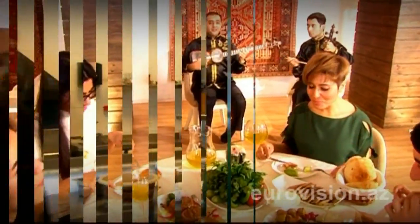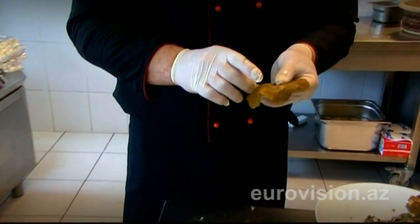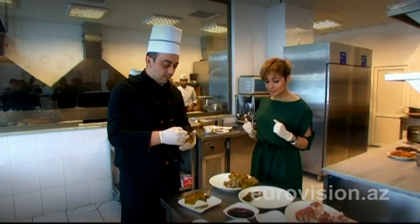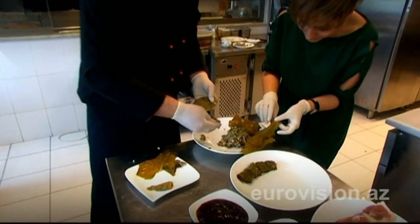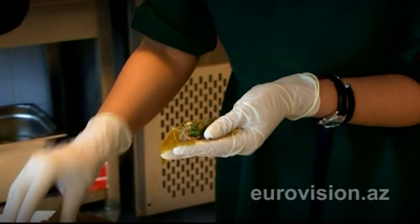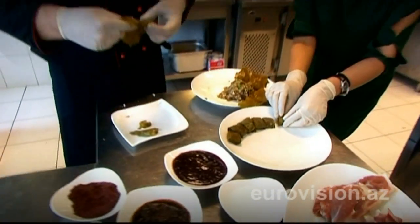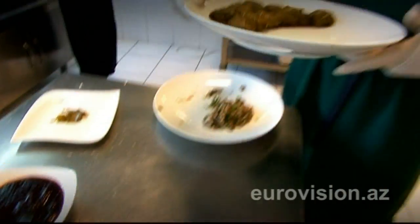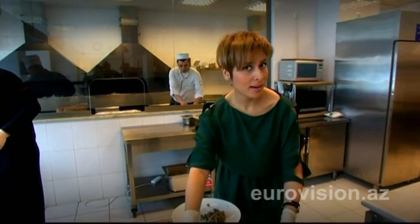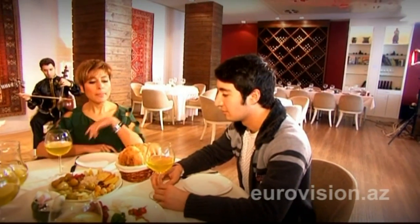Let's start our party! Dolma is cooked by wrapping a filling made of rice into leaves of grapes, cabbage, greens, hominy, and hazelnut. The word Dolma is taken from an Azerbaijani word which means filling.